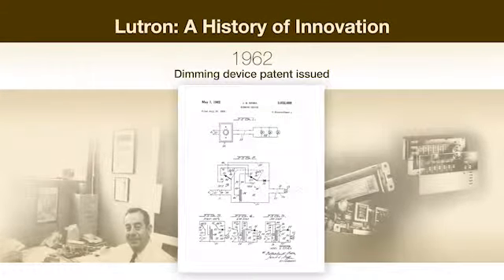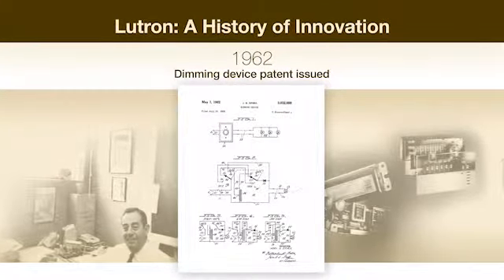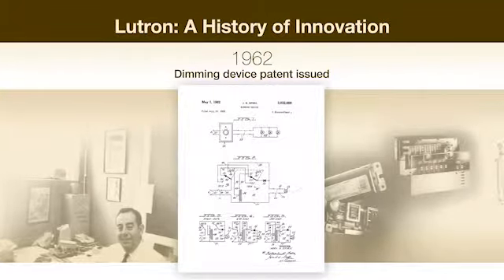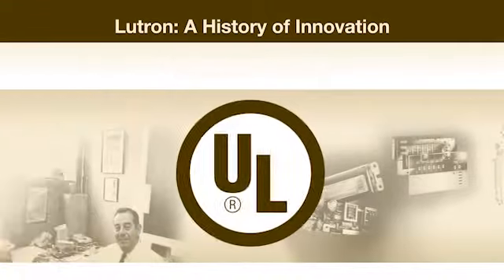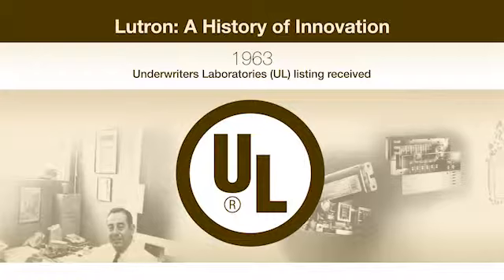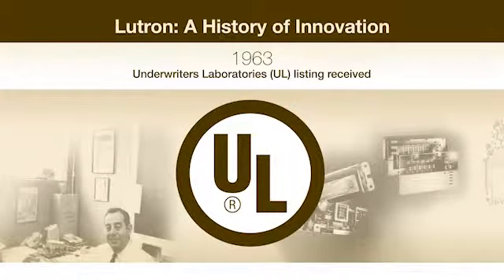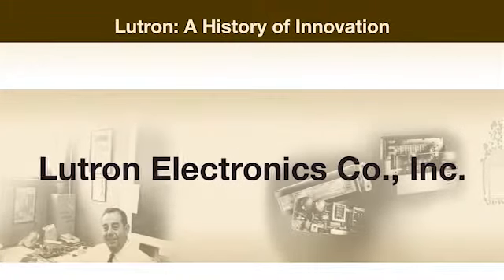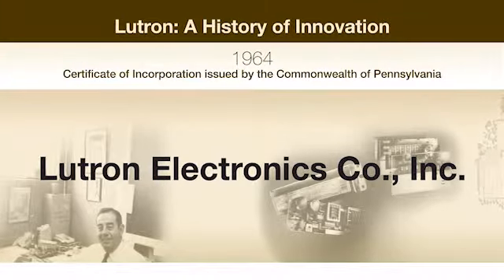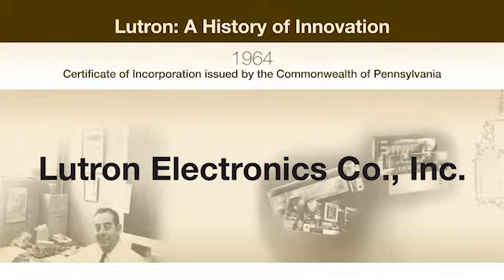In 1962, the dimming device patent laid the foundation for hundreds more patents to come over the next 50 years. And in 1963, Mr. Spira's dimmer-type snap switch received an Underwriters Laboratories listing. Lutron Electronics incorporated in Pennsylvania in 1964, setting up headquarters in Emmaus.